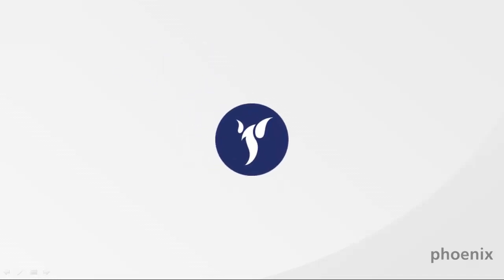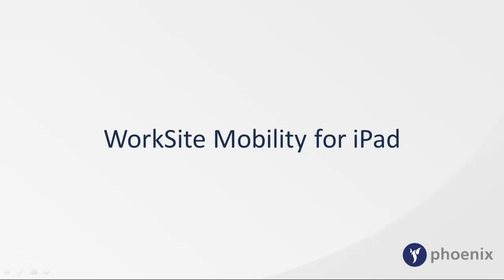Here is another installment of Phoenix Demos on HP Autonomy's Worksite Document Management System. This video shows the benefits of using Worksite Mobility for iPad.